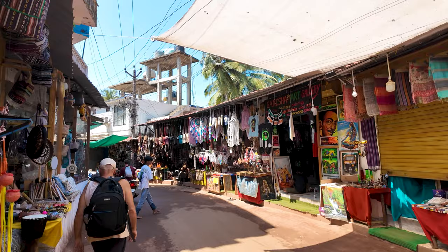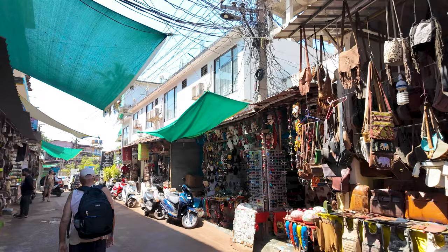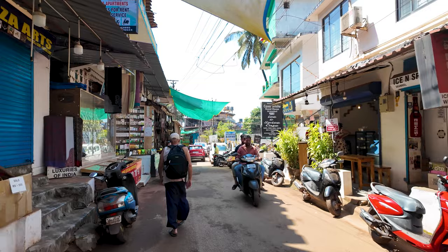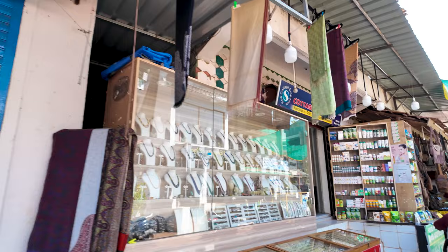As you guys know, I have friends everywhere because I'm a very friendly guy — I talk to everybody and make friends absolutely everywhere. We're just going to walk down here and see the scenes from Arambol. It just gives you a unique vibe. Just to show you some of the items here — they have all different items like chillums and everything possible you can buy here.